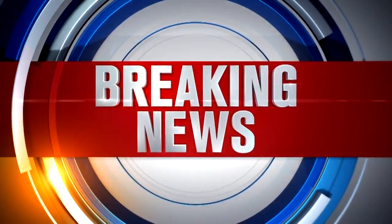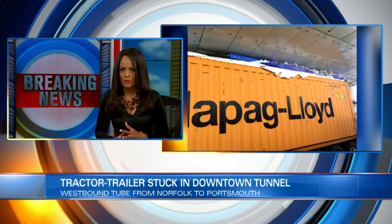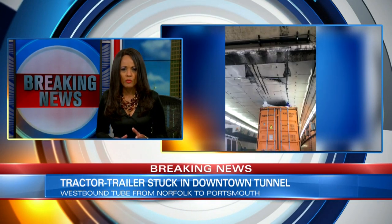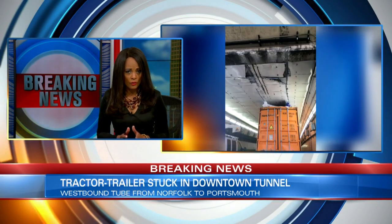We begin this hour with breaking news on the roads. A tractor trailer is stuck in the westbound tube of the downtown tunnel from Norfolk to Portsmouth. You can see from these pictures the tractor trailer scraped the roof before coming to a stop. This is on the Norfolk side.